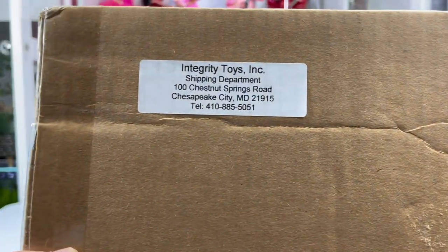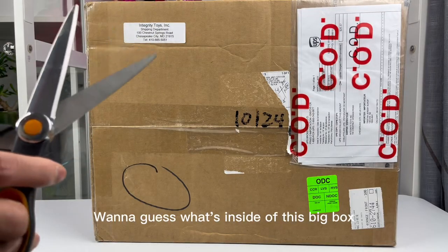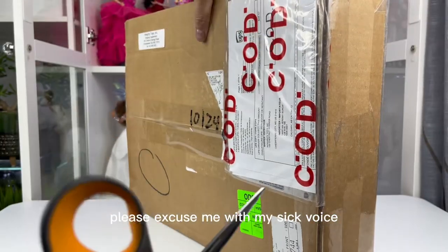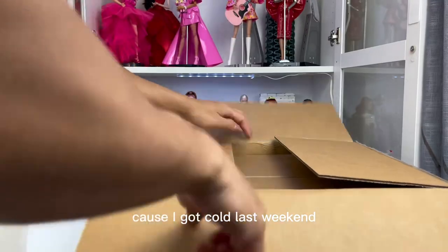We got ourselves a parcel — wanna guess what's inside of this big box? Please excuse me for my sick voice, because I got a cold last weekend.